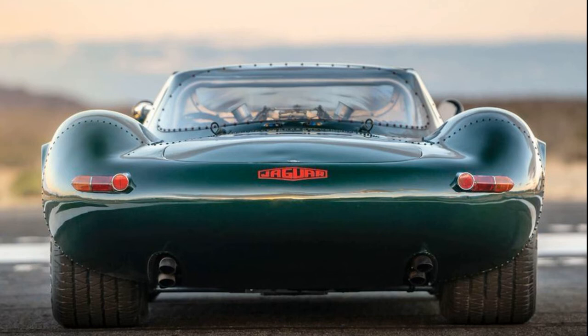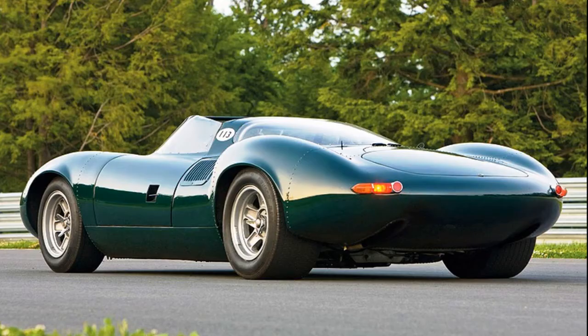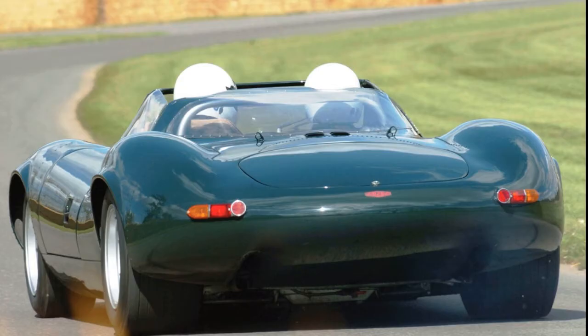I have sat in the XJ13 — it was an honour to just do that; to drive it would be incredible. Obviously I'm not going to have the actual car — it's a one-off Jaguar is unlikely ever to sell. But there are various replicas and recreations out there. You can get cheap ones that vaguely look like it, but there are some for £80,000-£100,000 that will build you an exact replica, and I would have one of those.